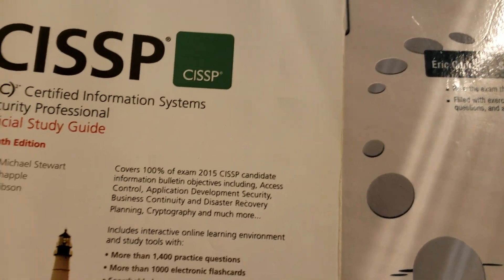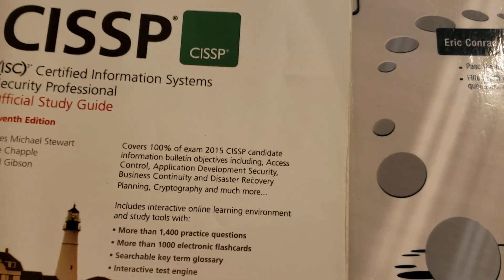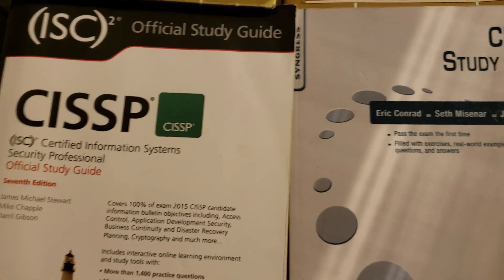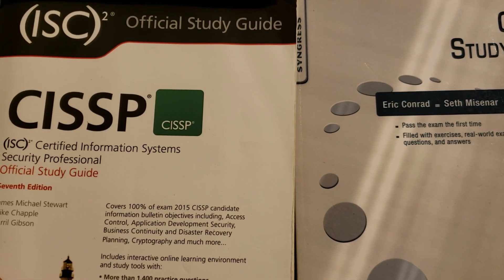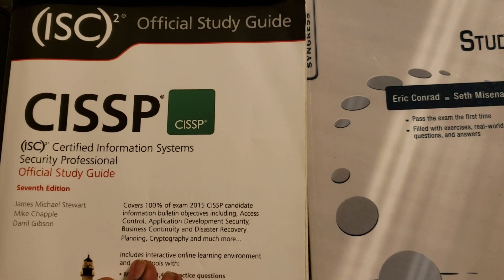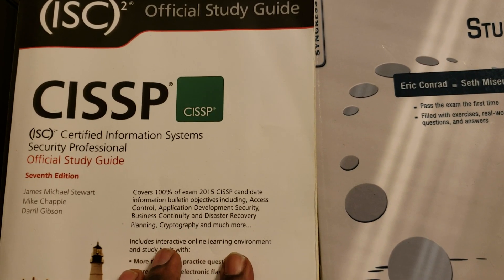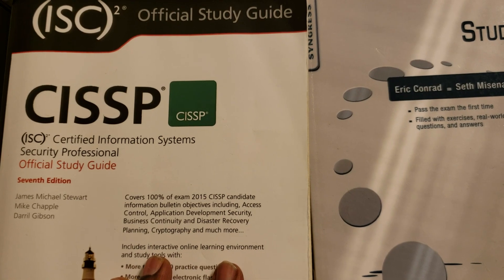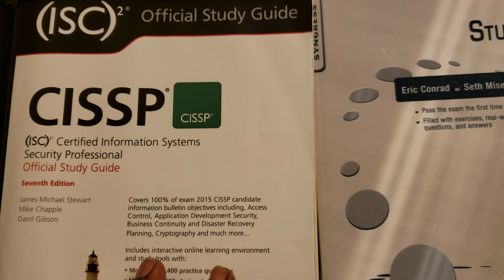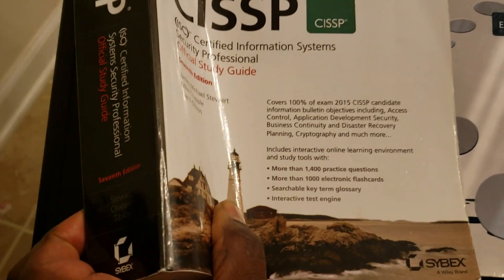Hello everyone. I'm going to do a quick video on how to pass your CISSP, plus book reviews. The first book I would strongly recommend for passing the CISSP is the official ISC2 Official Guide to CISSP. This one here is the 7th edition, but I'm sure they have other editions right now. Regardless of the edition, get this book. It is by Cybex.